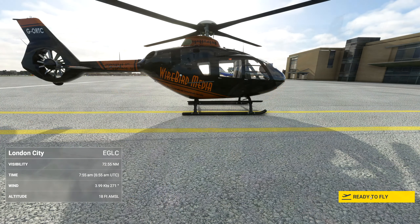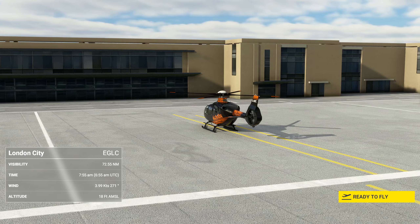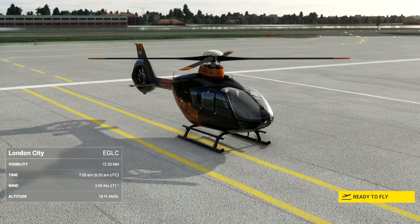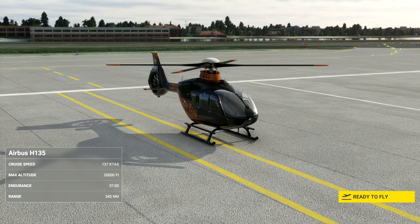Good morning, how are you? My name's John, and I'll be your co-pilot today. I'll take care of ATC, and you take care of the flying. Sound good? If you do well today, you'll be allowed to fly solo as a Wirebird Media Pilot, and there aren't many better jobs, I can tell you now.